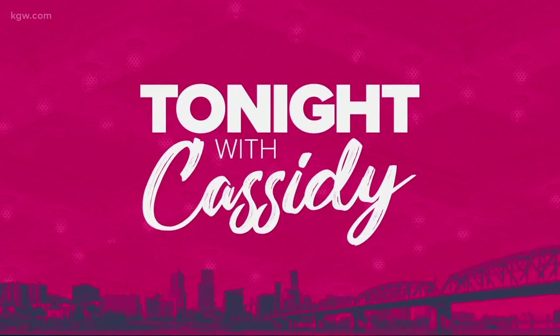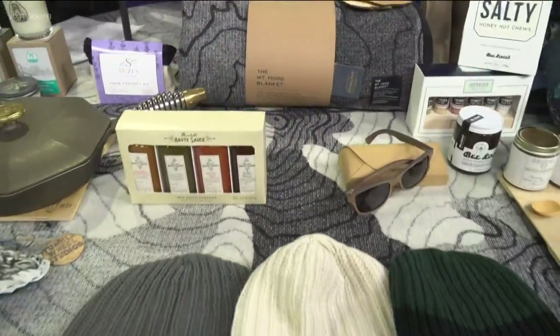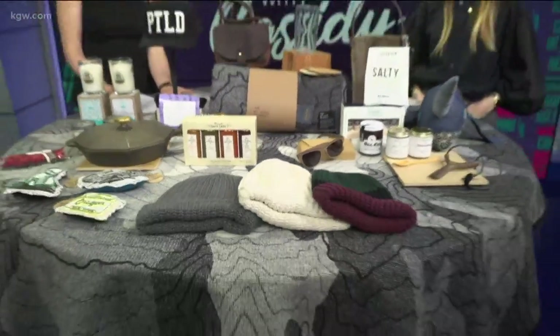Welcome back! Little Boxes returns next Friday. It's your chance to get some holiday shopping done while supporting local businesses, and one of those is Made Here. So we have Bri with Made Here.